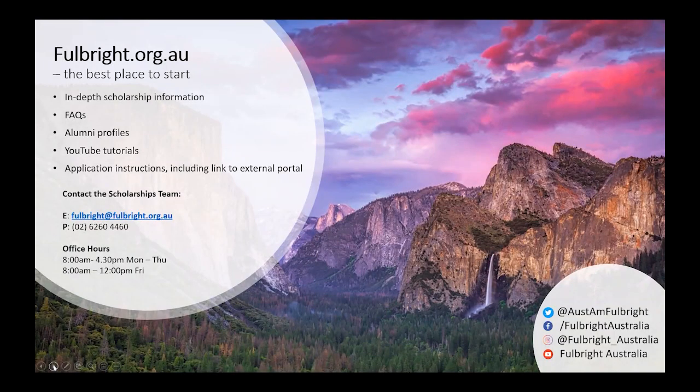The Fulbright website, www.fulbright.org.au, is the best place to start your application journey. There's lots of in-depth scholarship information, FAQs, profiles of alumni, YouTube tutorials such as this one, and application instructions that will help you get on your way. If you have any questions, feel free to reach out to our scholarships team at fulbright@fulbright.org.au or call our office at 02 6260 4460. We're also on social media — check out our Twitter, Facebook, Instagram and YouTube. Thanks a lot for listening and good luck with your Fulbright scholarship application.